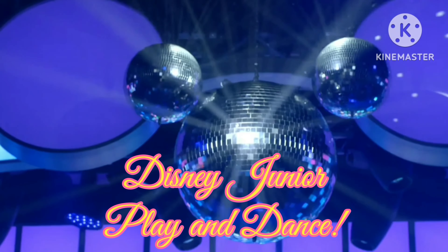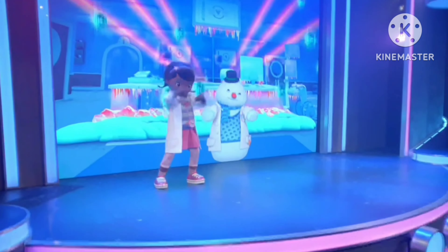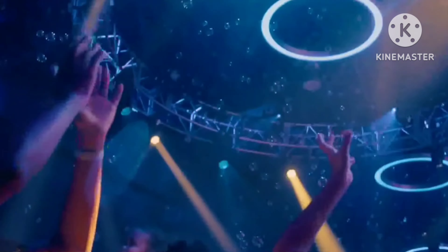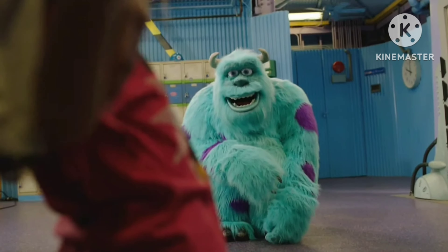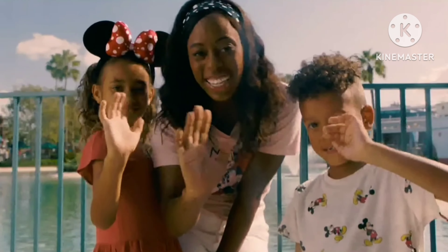Imagine getting to tell your family they get to party with their favorite Disney Junior characters. Seeing their faces light up as each character walks out is so fun. Disney's Hollywood Studios is where your kids can step inside the stories they're growing up with. You're gonna love it.